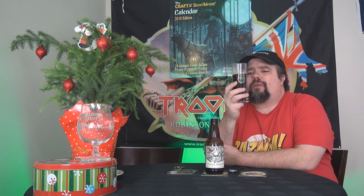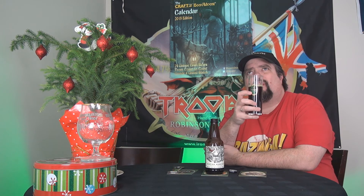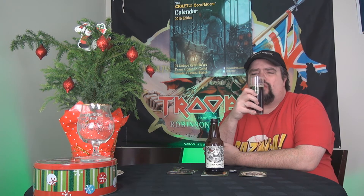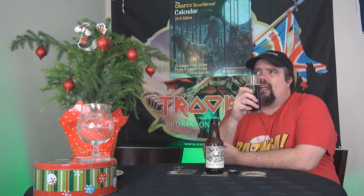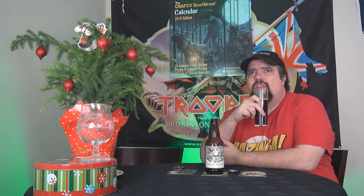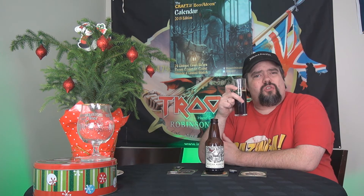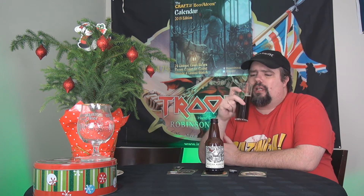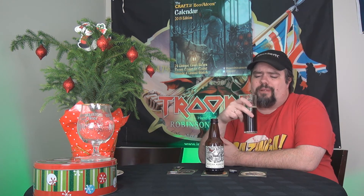Not bad. It's definitely an imperial red ale. You've got the caramel sort of sweetness on the background. You've got the IPA character on the front. The hops stick around afterwards — it's got a combination of the two. It's got a very earthy but sweet tone to it. It's not bad. It's an interesting combination.